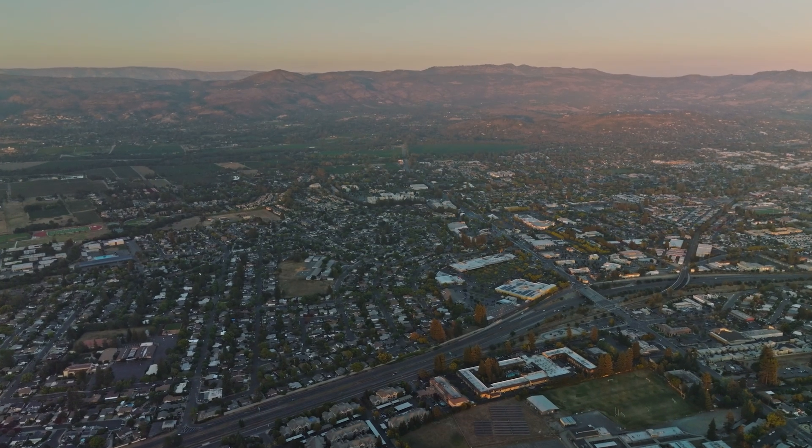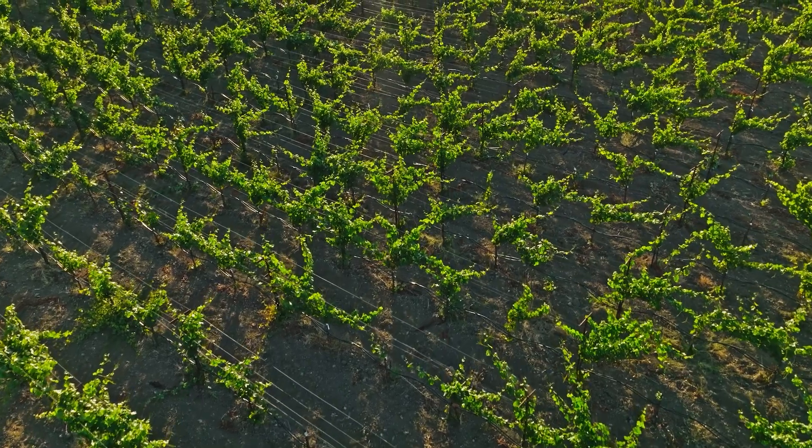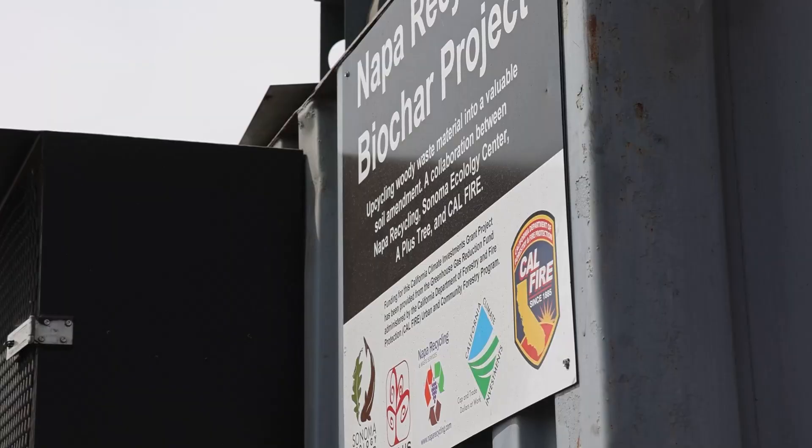Every community produces woody waste material and what we're all about at the Ecology Center is helping to reduce that waste stream, turn it into or upcycle it into a usable beneficial product — and so that really meets our goals well. We really want to thank CAL FIRE for supporting that and enabling us to create this very innovative new technology.